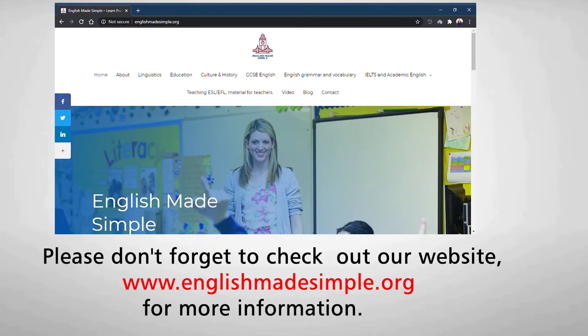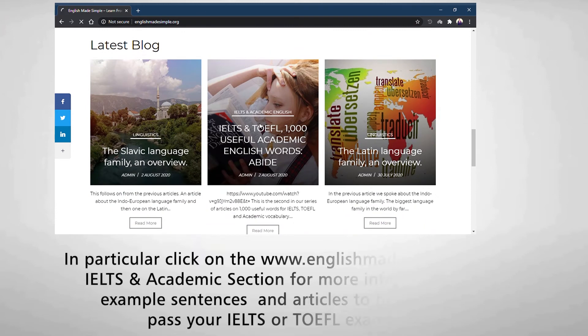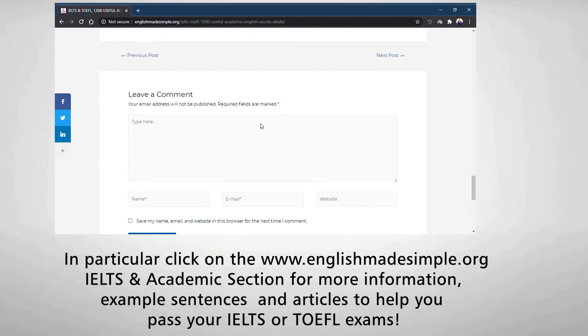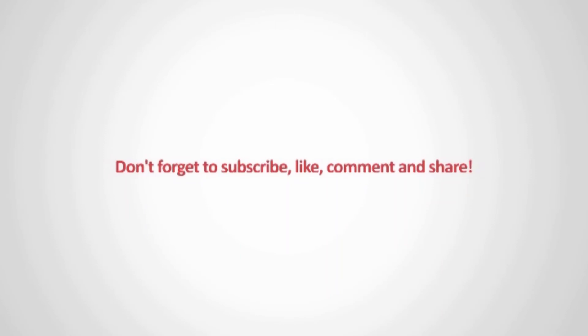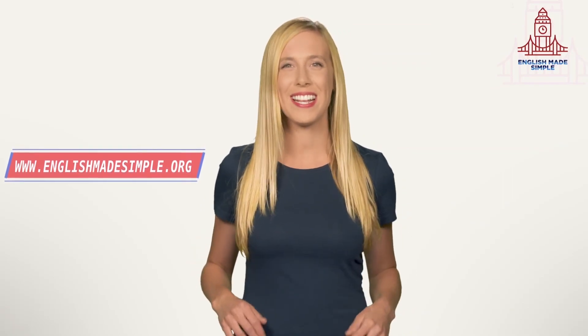Please don't forget to check out our website www.englishmadesimple.org for more information, example sentences, and articles to help you pass your IELTS or TOEFL exams. Good luck in your IELTS, TOEFL, or any other exams. Make sure to ask and we will try to answer. See you next time and have a great day.